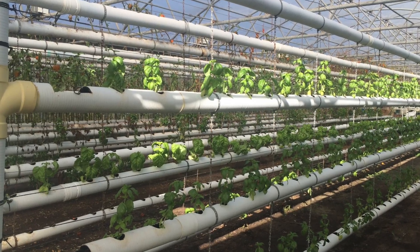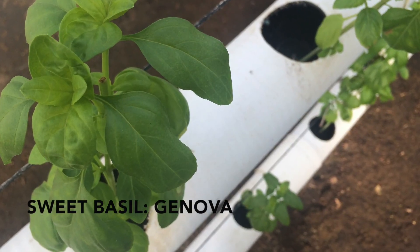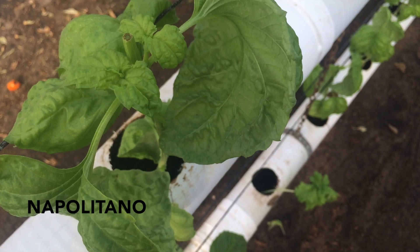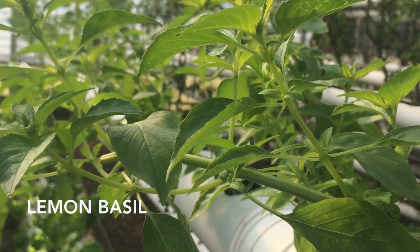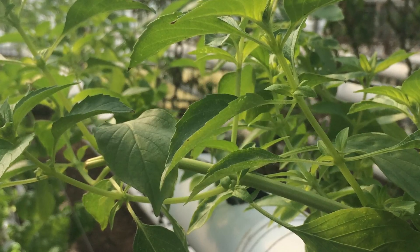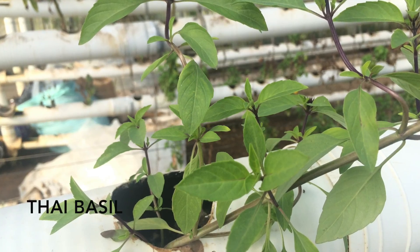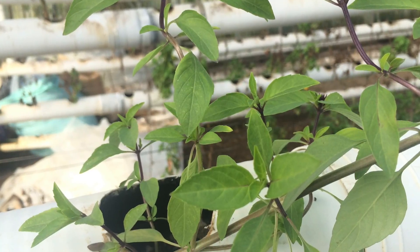Four types of basil. We have our sweet basil, which is the Genova. We grow a large-leafed, lettuce-leafed basil called Napolitano. We have a lemon basil, which is a very nice, strong lemon flavor. And we also grow a purple-stemmed Thai basil, which is very spicy.